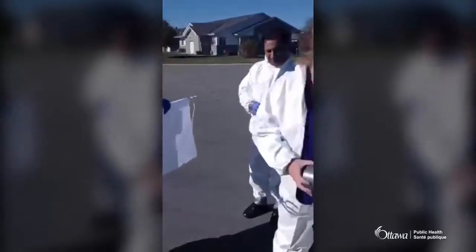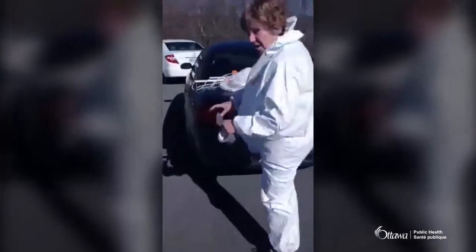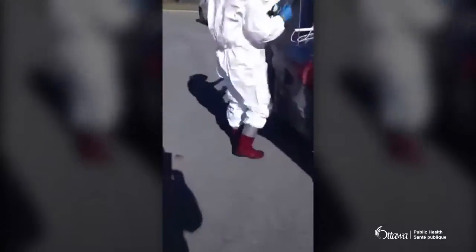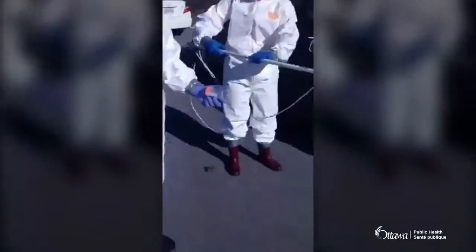We're taping our legs here. It's important that we make sure we're eliminating any possible place that ticks can get up underneath our outfits. We've all got these Tyvek suits on, and they're all duct taped at the ankles and the wrists.